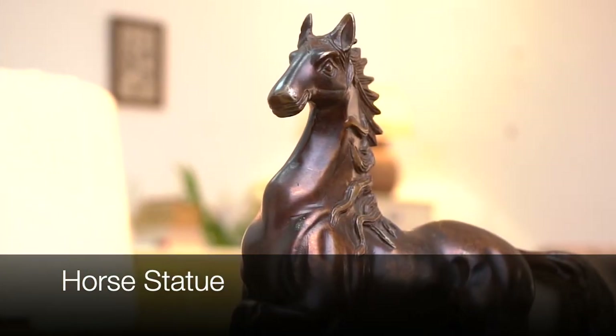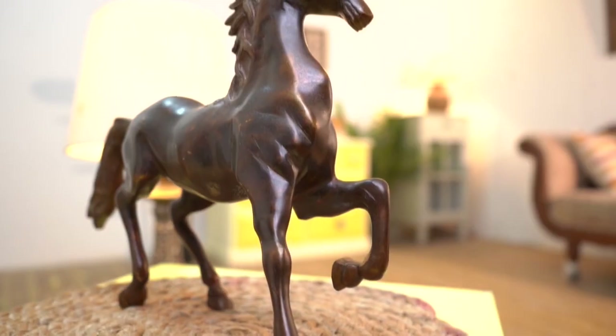Get ready to unleash beauty with our horse statue, a majestic centerpiece for your home decor.